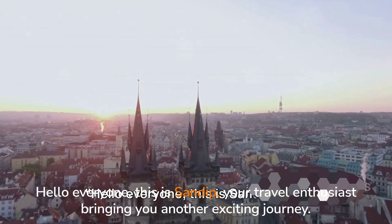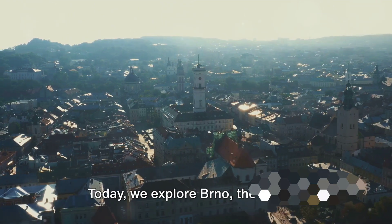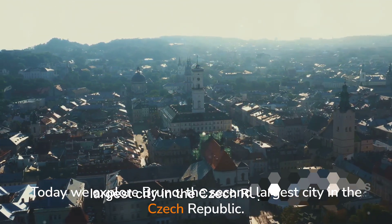Hello everyone, this is Sandeep, your travel enthusiast, bringing you another exciting journey. Today we explore Brno, the second largest city in the Czech Republic.